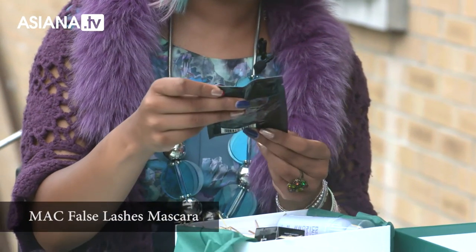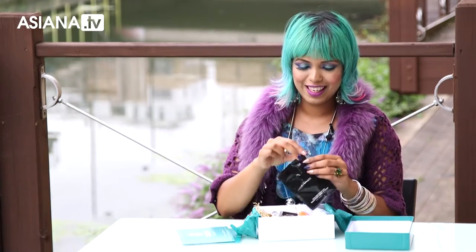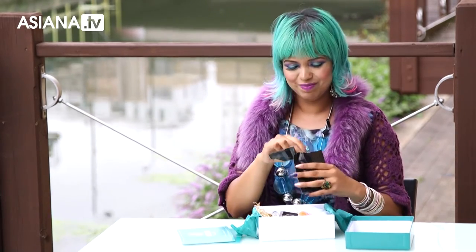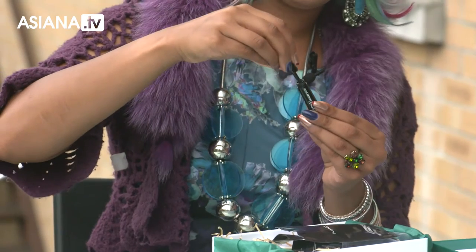This one is my absolute favorite though — mascara. I can't live without mascara. If I put one thing on before I leave the house, it's always mascara. And this one, it's not even handbag size — it's like mini purse size. It's so cool. This is the kind of thing I'm just going to keep on me all the time.